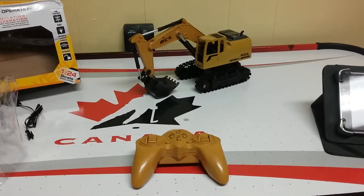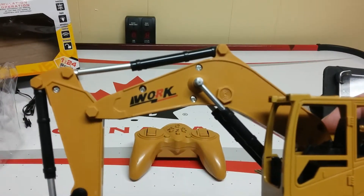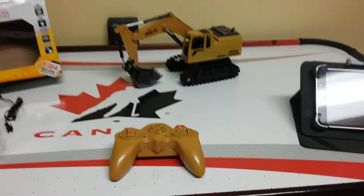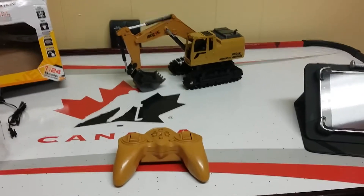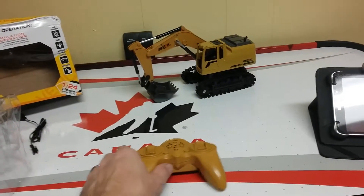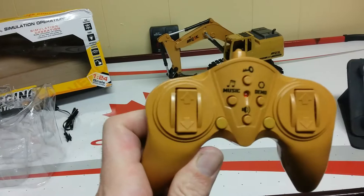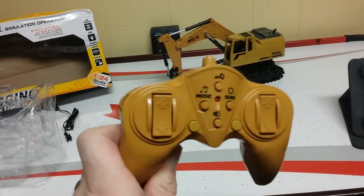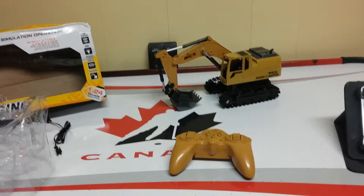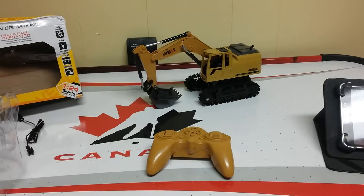Anyway, hope this video entertained you. Like I said, you win some you lose some — a little bit of a letdown — but we'll keep on trucking. I'll keep my eye open for some other RCs and see what the budget allows, and do some more reviews down the line. Like I said, if you've seen something like this in Walmart for like twenty bucks, it might be a neat toy for the kids, but sixty-five dollars and four weeks for it to be delivered is a little much. Have a good evening everybody.